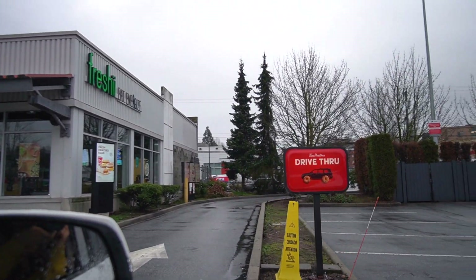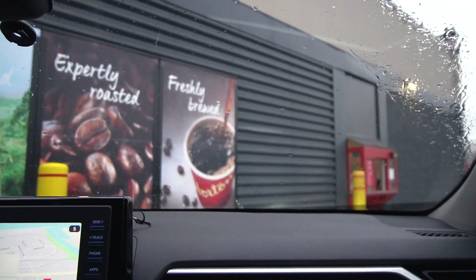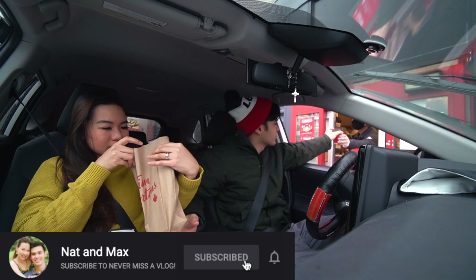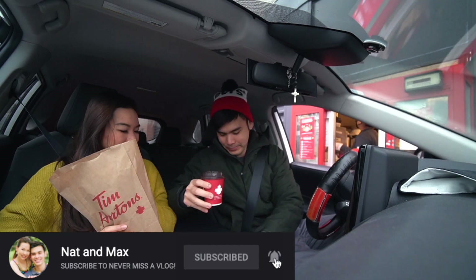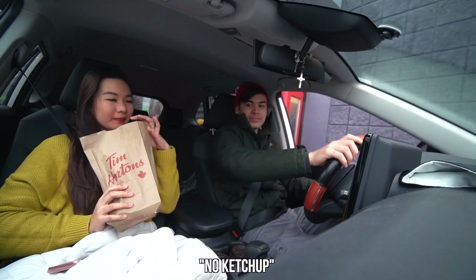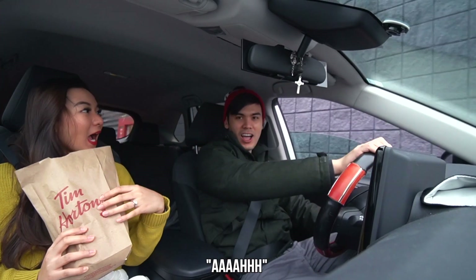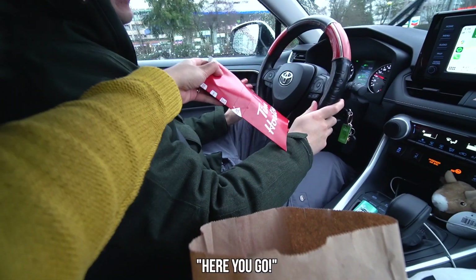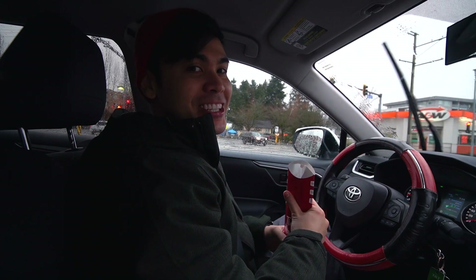Our day started pretty early to pick up some breakfast. You can't begin a day without breakfast. In a special way of going snowshoeing right now, we need some energy.